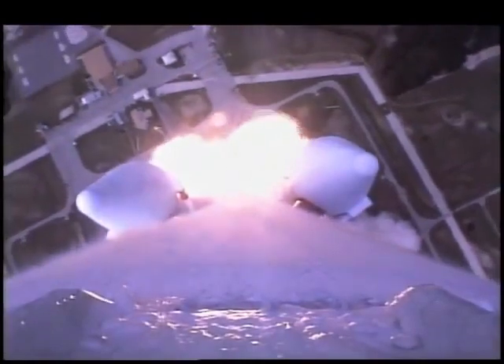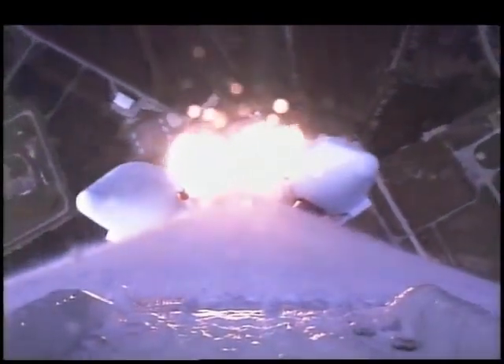A view from the second stage of the Boeing Delta II vehicle as we continue to rise, 20 seconds after liftoff.